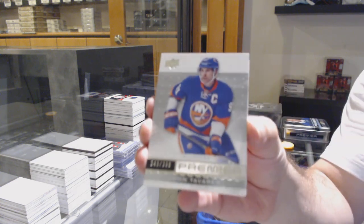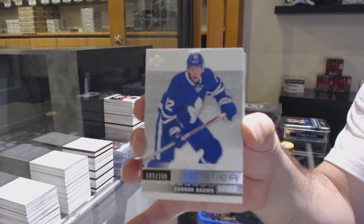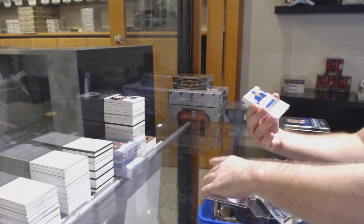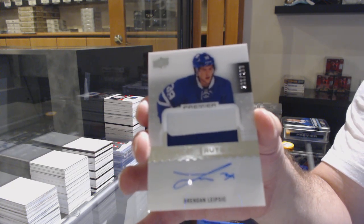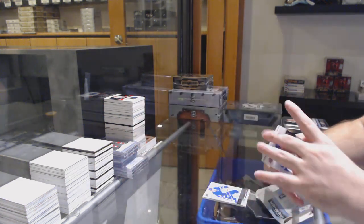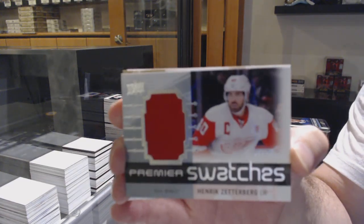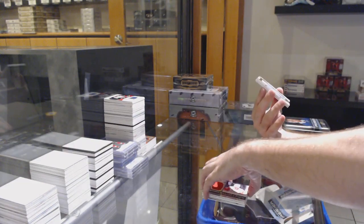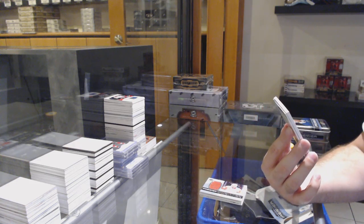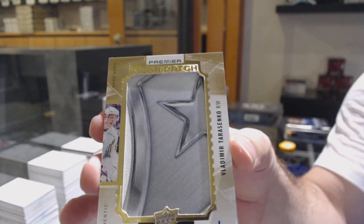Premier now. For the Islanders, $3.99, John Tavares. For the Maple Leafs, Connor Brown at $2.99. $2.99, Brendan Leipzig, for the Maple Leafs. For the Red Wings, $4.99, Zetterberg. Here are swatches of Zetterberg — that is just a cool-looking swatch, number 23. Mega patch for the Blues, Vladimir Tarasenko.